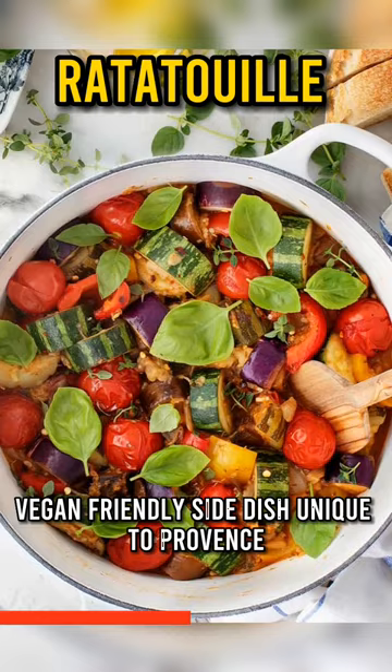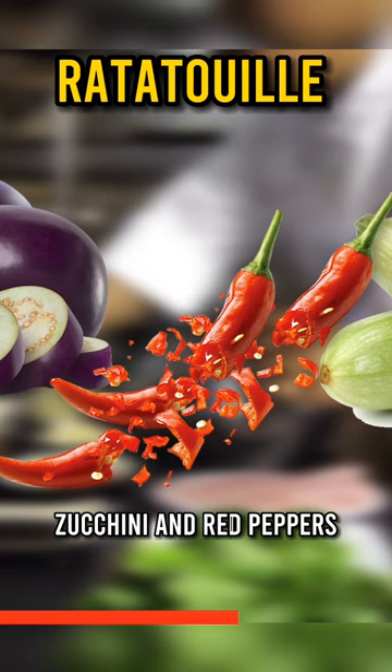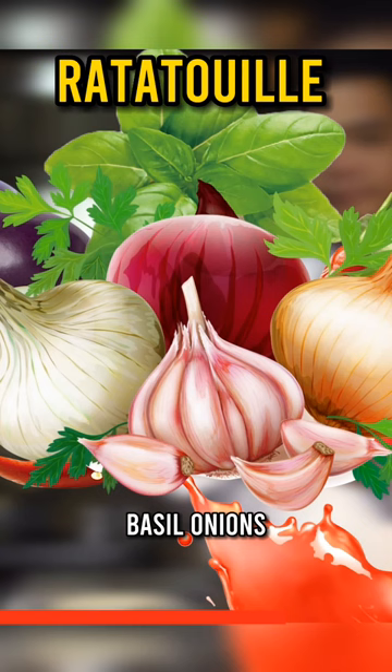It is cooked by combining eggplants, zucchini, and red peppers, carefully blended into a tomato sauce with olive oil, basil, onions, garlic, and Provence herbs.